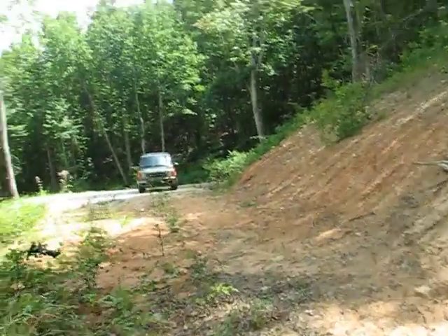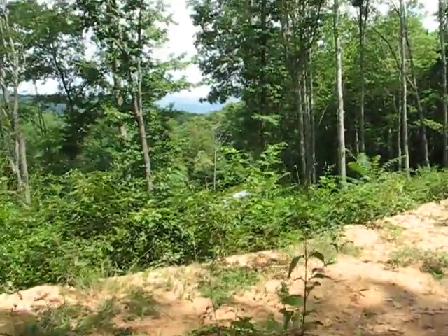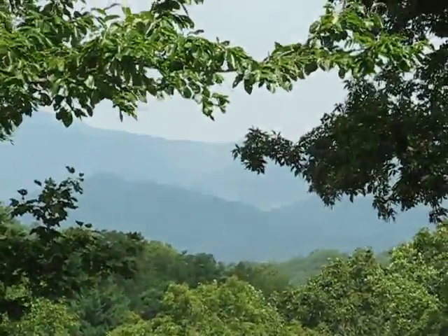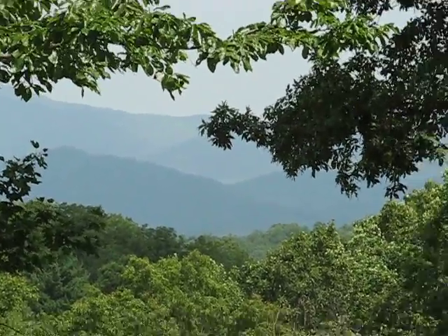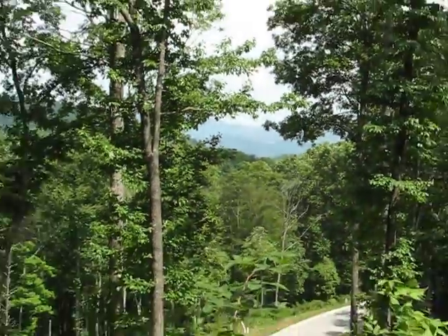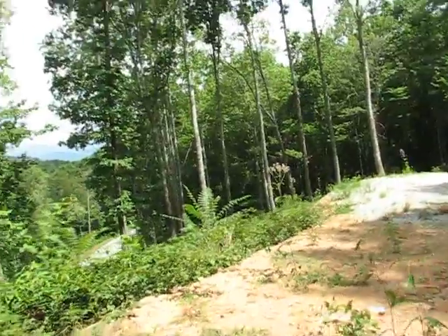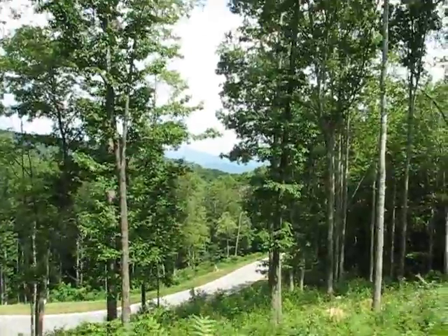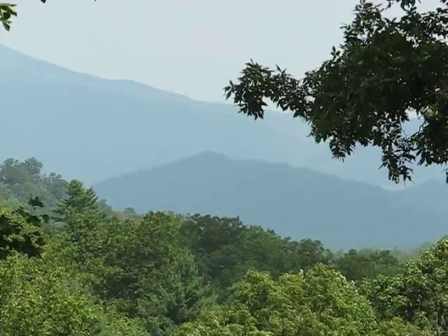Poplar Ridge is a gated community with very upscale homes. It's one of the nicest neighborhoods in South Asheville — I would put it up against the Ramble, in the same caliber as Walnut Cove but without the golf course, and also in line with Biltmore Park for a sense of community. Folks love it here.